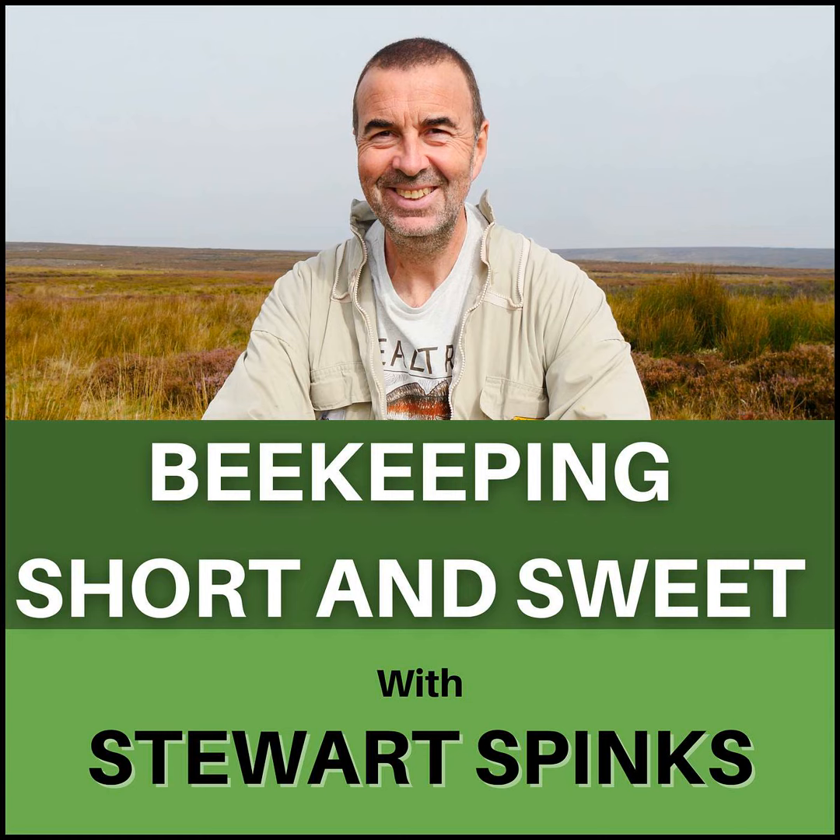I'm Stuart Spinks and welcome to episode 112 of my podcast, Beekeeping Short and Sweet. This week we've had some new queens to introduce and I've been forced to delay extracting our spring honey harvest. Beekeeping Short and Sweet, a beekeeping podcast for the inquisitive beekeeper with a short attention span — a beekeeper, in fact, just like me.